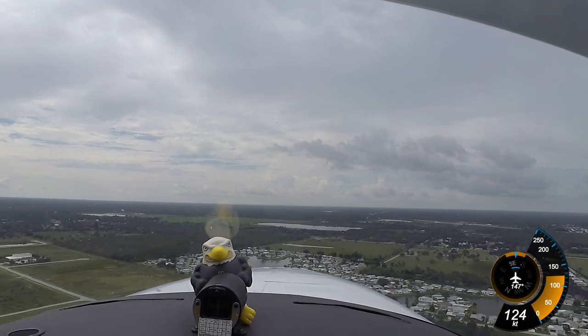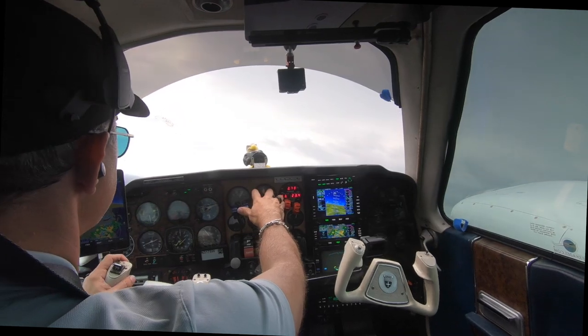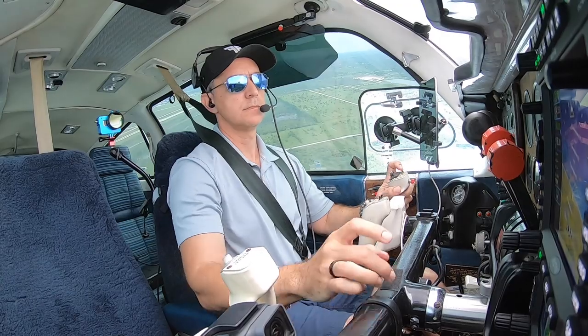Punta Gorda Tower, roger. Continue for runway 22, you'll be clearing through shortly. 3175 Whiskey, contact Fort Myers Departure.